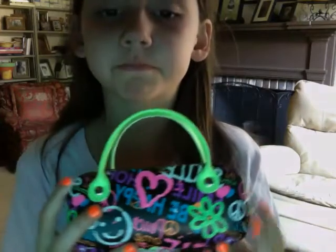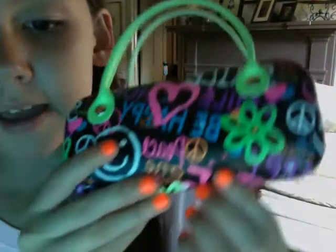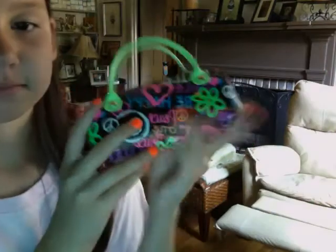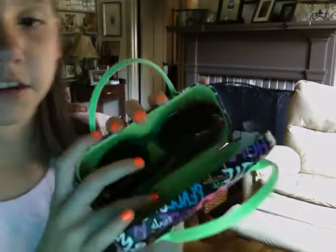I have my sunglasses from Justice. They look like this — they're black and they have smiley faces, flowers, 'be mine,' peace signs, 'be happy,' hearts, and a lot of green stuff. And then here are my other sunglasses — they are blue, have sparkles on the side, a print, and big lenses.